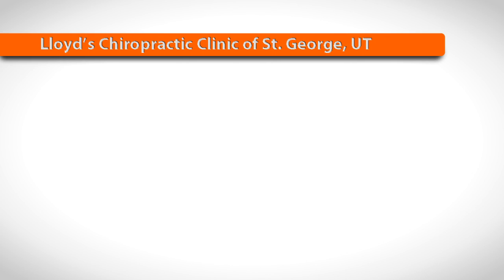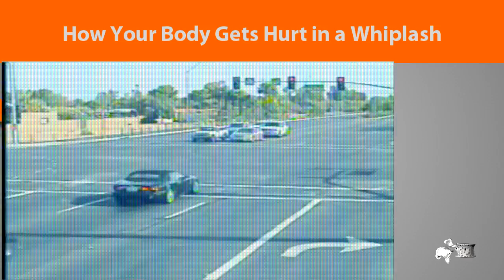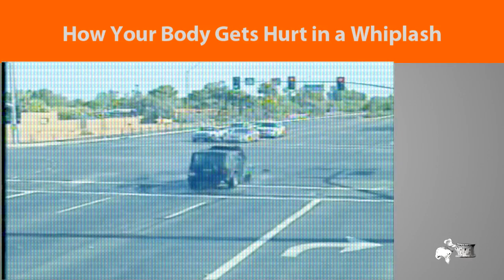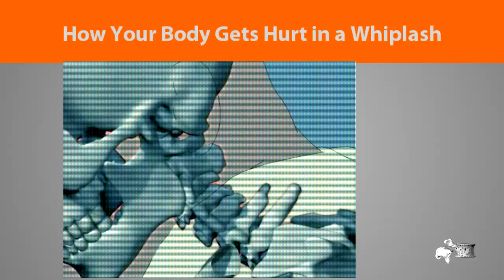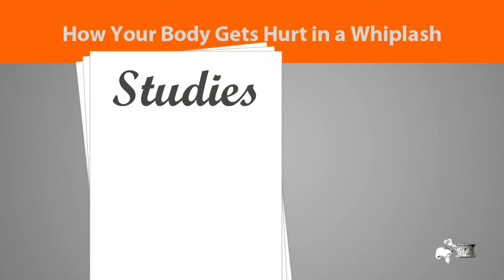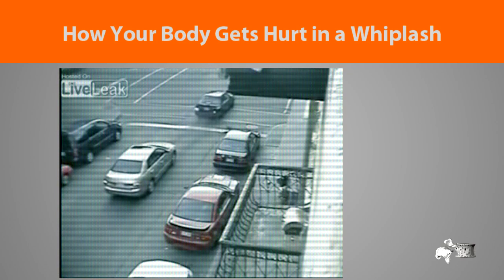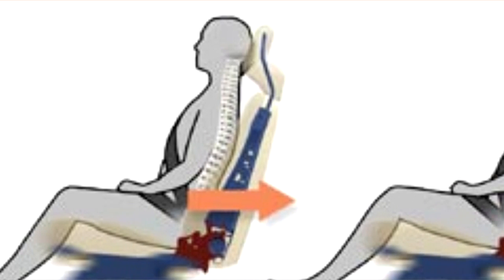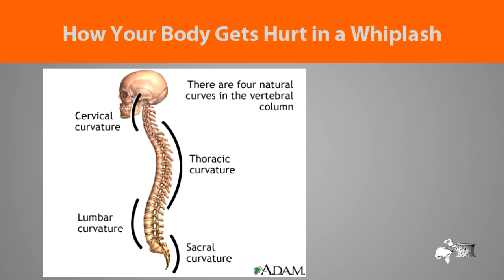How Your Body Gets Damaged in a Whiplash Injury. When you are hit from behind, does your neck just simply hyperextend backwards? An important study from about 10 years ago showed us that when you are hit from behind, the back of the car seat pushes your mid-back forward. This force from the car seat flattens out the curve in your spine and puts compressive forces down to your low back and up to your neck.